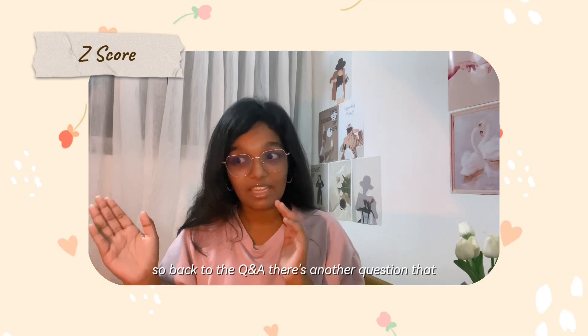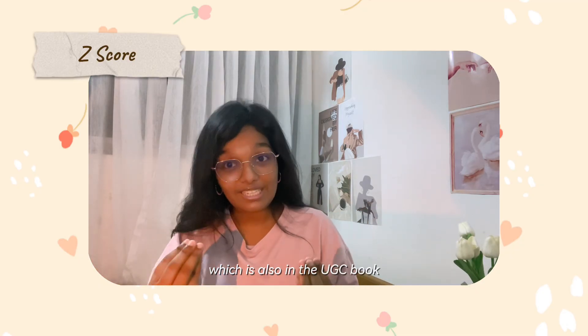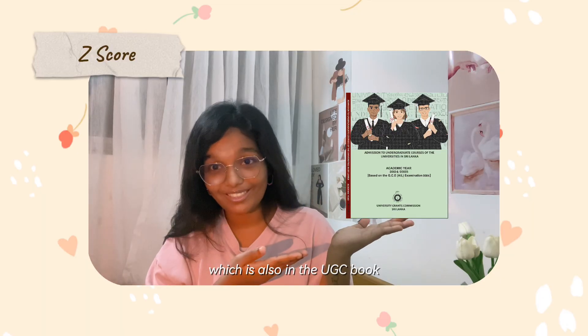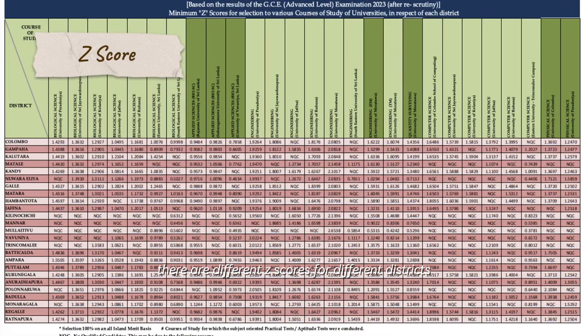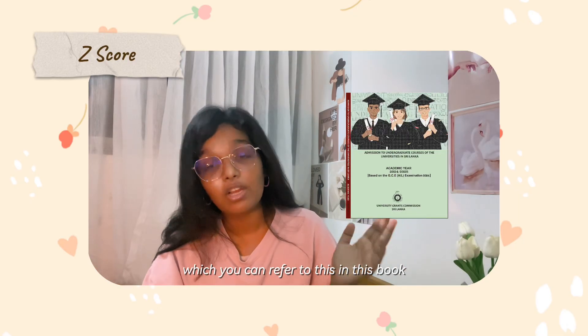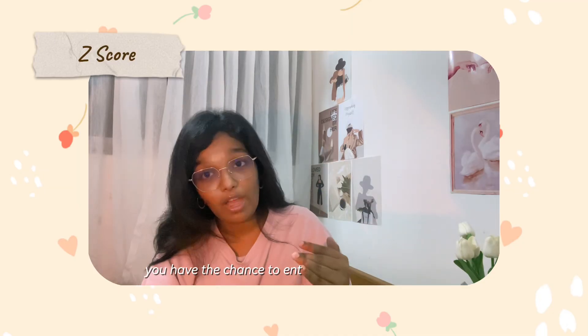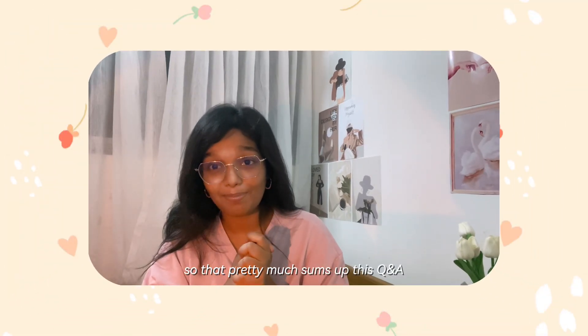Another question is: what Z-score do you need to enter this degree? That information is also in the UGC book on a specific page. There are different Z-scores for different districts. If you score a little bit higher than the listed Z-score, you have a chance to enter in that particular year.